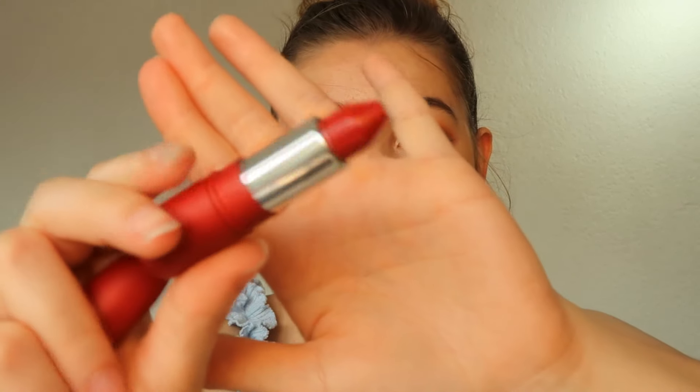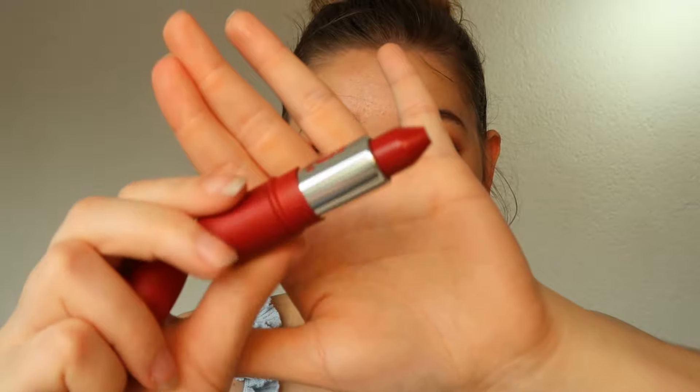Onto the fourth and final color, which is called Cherry Almond. I hope this smells like cherry and almonds. I can definitely smell this one while I'm opening it — it smells so nice, wow! This looks like a really, really deep red in the tube. So far the first color was the best — let's see if this last color can beat it.